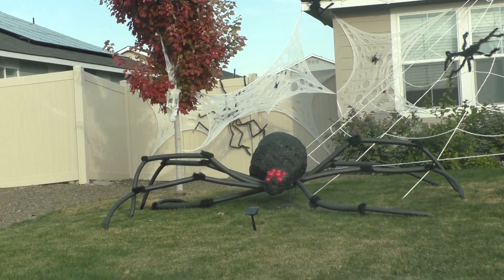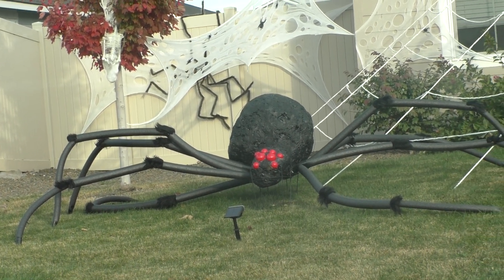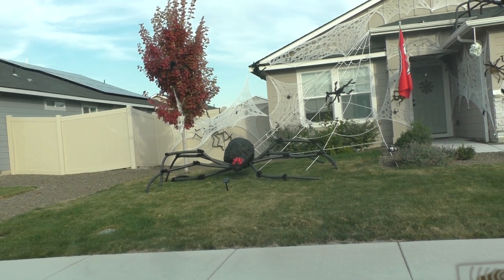They made that out of plaster and pool noodles. Can you tell the pool noodles? Yeah.